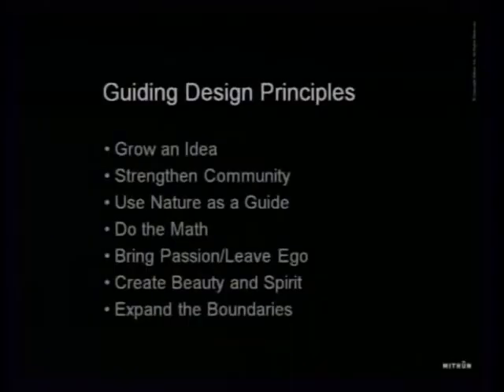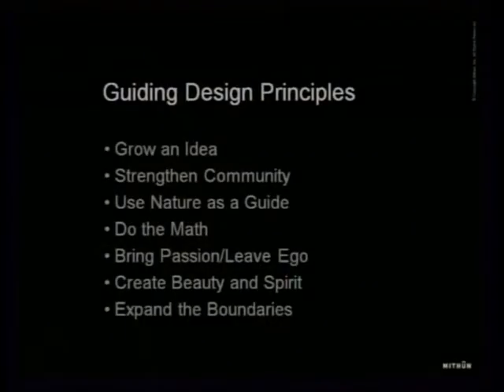The first principle is about growing an idea — making sure our work is conceptually driven. The genesis of any idea is a concept that can be rooted in community, environment, sense of place, or ideally all of those things. Strengthening community is an important part of all the work we do — through the projects we choose and their implementation, from urban design scale down to the individual building. Using nature as a guide means listening to the land and natural forces to shape our designs.